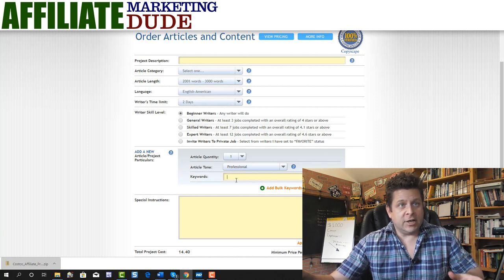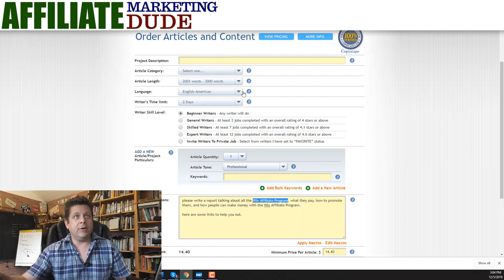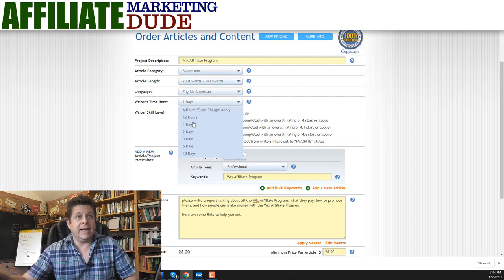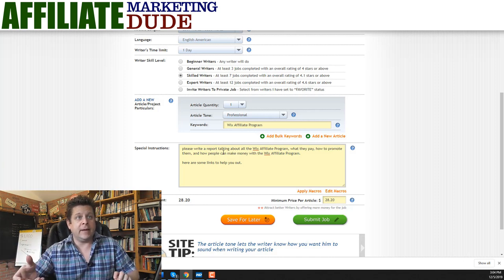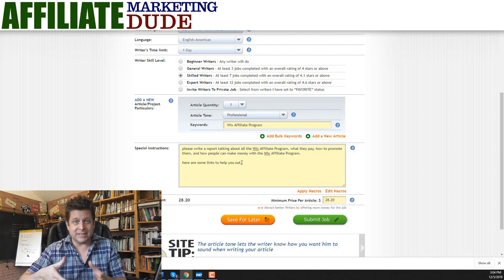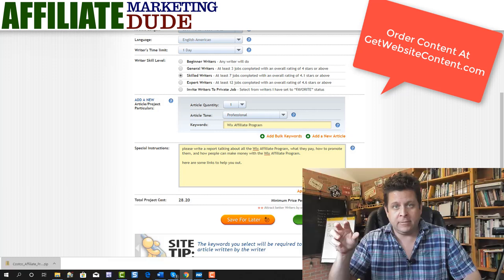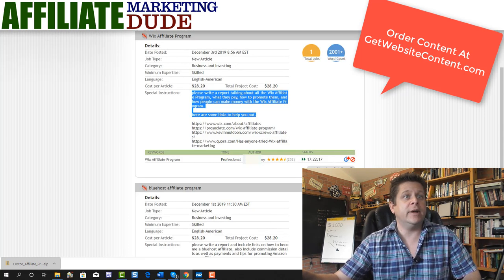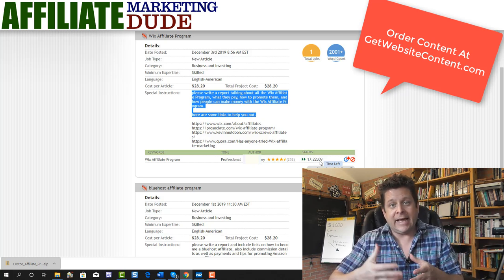You would go in and put your project description, your keywords, and the instructions for your article. Project description would be your keyword. I usually just put one main keyword — your sweet spot keyword — then some instructions. So if I'm going for 'Wix affiliate program,' I'd put that as the project description and keyword, choose skilled writers, choose one day turnaround, then put a description: 'Please write a report talking about the Wix affiliate program, what they pay, how to promote them, and how people can make money.' I also give them links to other websites that rank for that keyword so they can see what you're after. Once you submit your job, a writer will pick it up, usually within an hour, and start on the job.